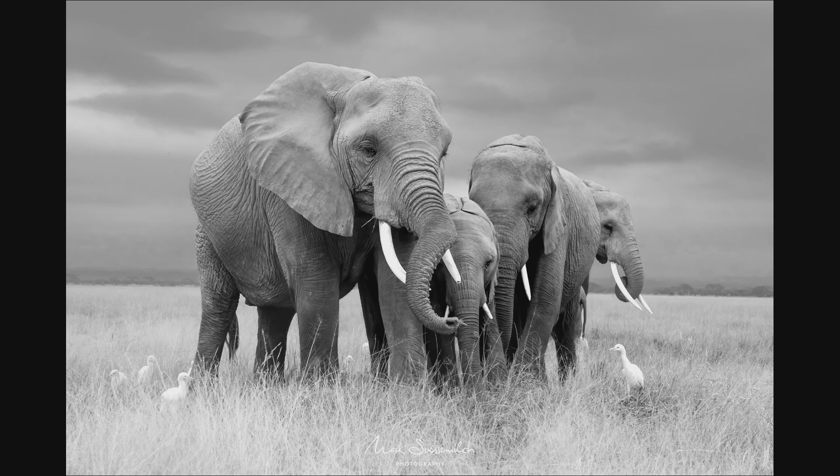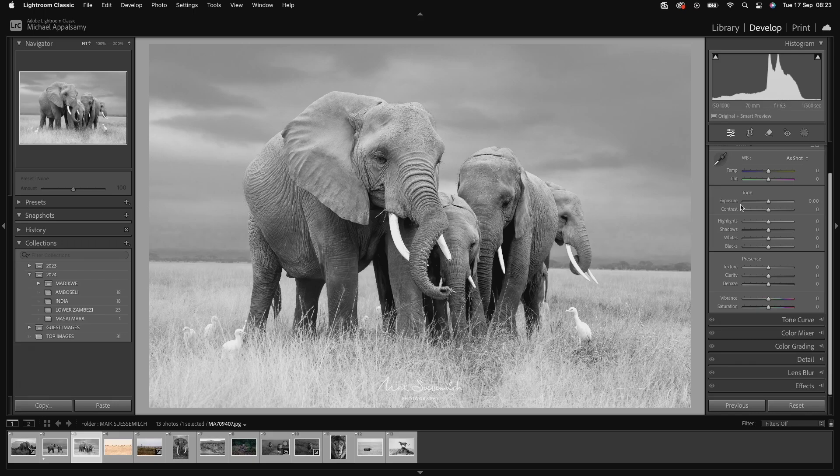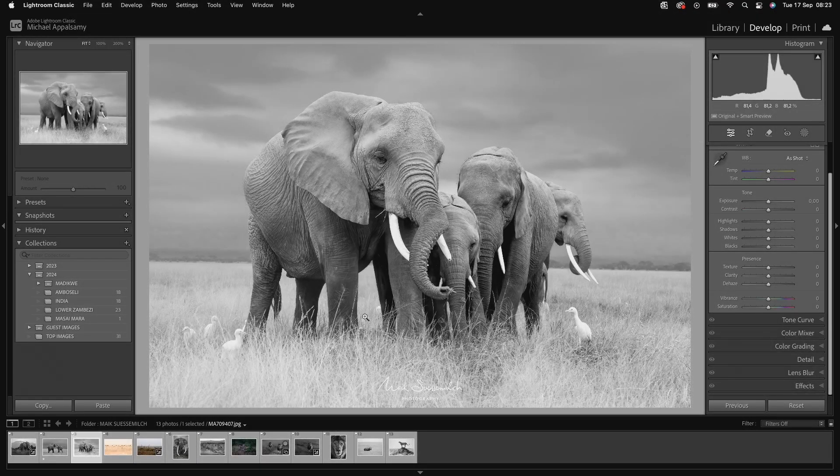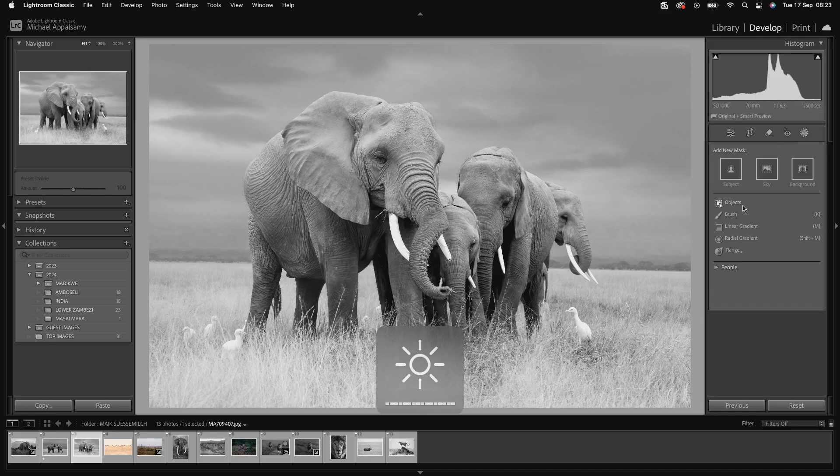If I remember correctly, we jumped onto the 24-70 at 70mm, and I think it was such a good call to do that. What you've done is created beautiful scale and a lot of intimacy in this image with that depth of field. The edit, all in all, is extremely beautiful. Possibly what I would add — looking at this — I know we did work on this while we were out there, but remember how we added some contrast to these guys specifically? I'd probably just go and emphasize that ever so slightly.